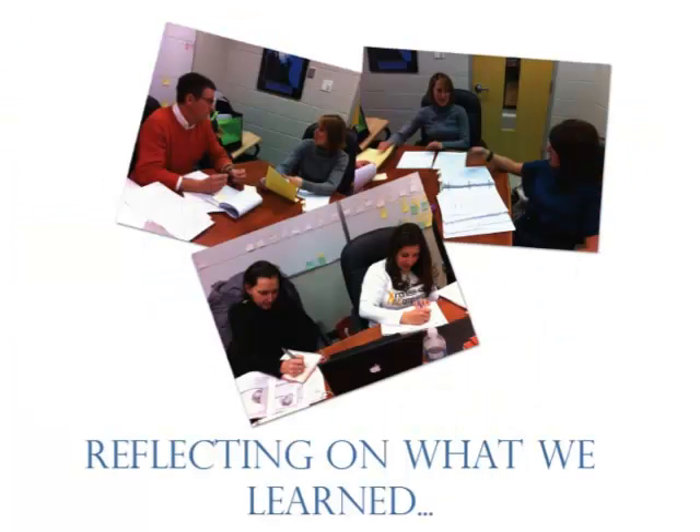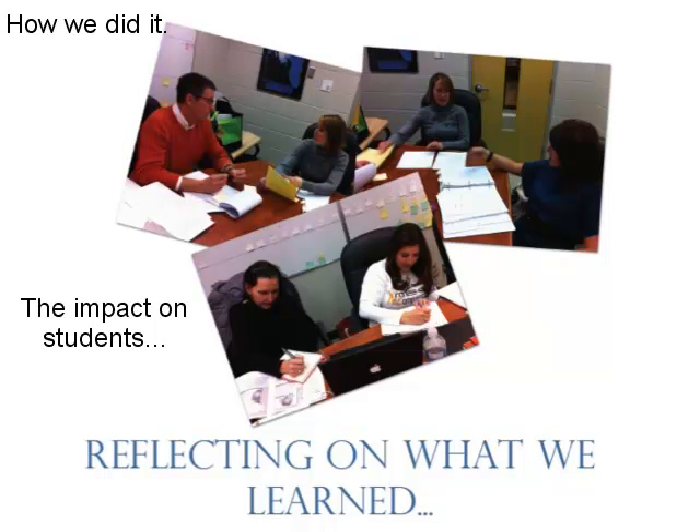You'll be able to hear from teachers and students as we explain our goal, how we did it, the impact it had on our students, and most importantly, what we learned in this inquiry process. Let's start with Michelle and Mike.